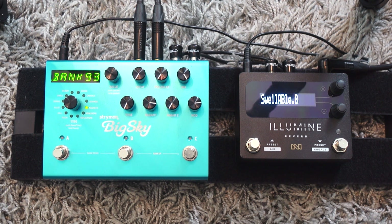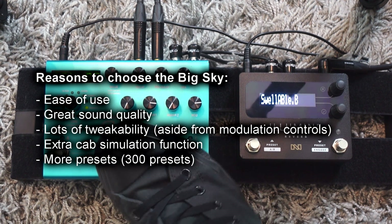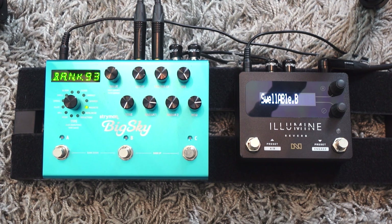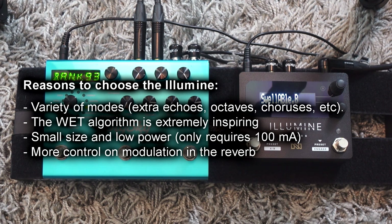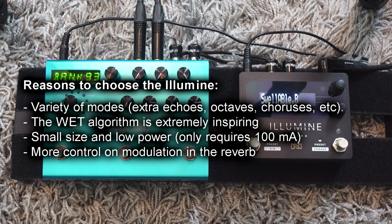So to recap: choose the Big Sky if ease of use is important, if you want most knobs in front of you, to change presets easily, for the cab filter extra, and more preset storage. And choose the New Neighbor Illumin if you want a great variety of sounds — echoes, choruses, and octaves on top of reverb that could even replace some of your other pedals like delays, modulation, and chorus.